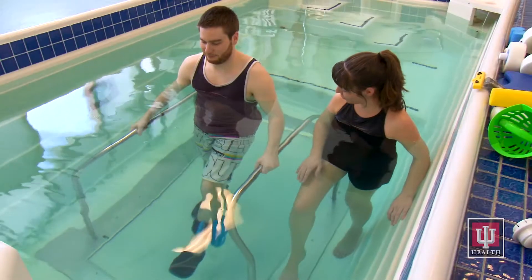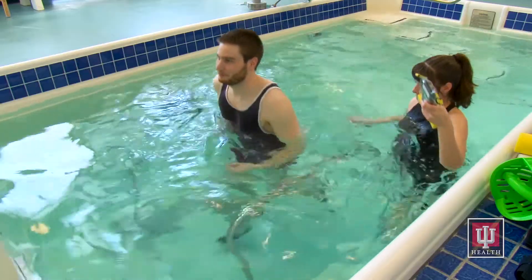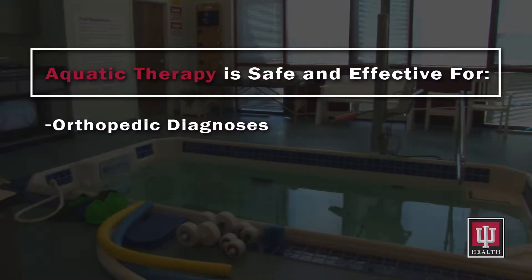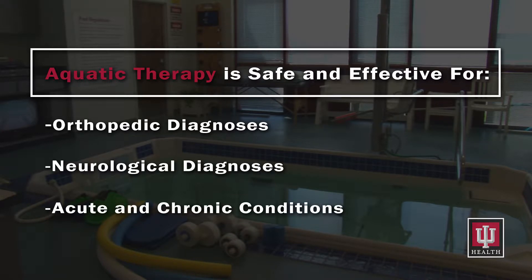Almost anyone can benefit from aquatic therapy, whether to rehabilitate an injury or medical condition or to increase the performance of a sport, job, or activity. Aquatic therapy is safe and effective for orthopedic and neurologic diagnoses, acute injuries, and chronic conditions.